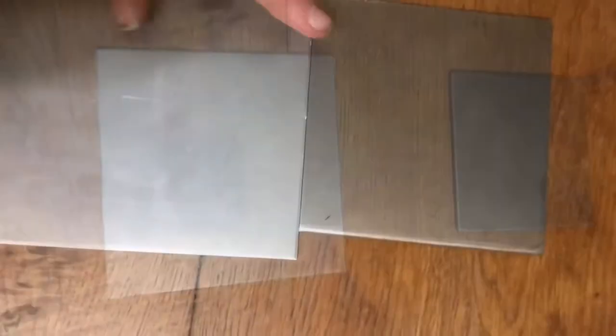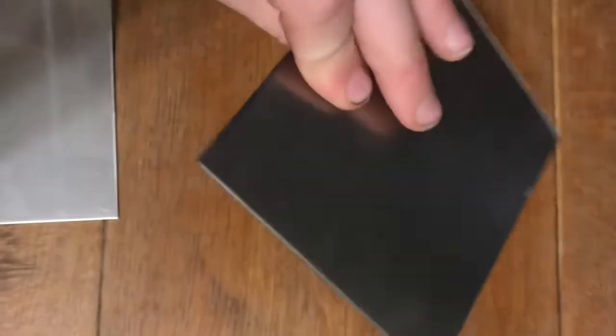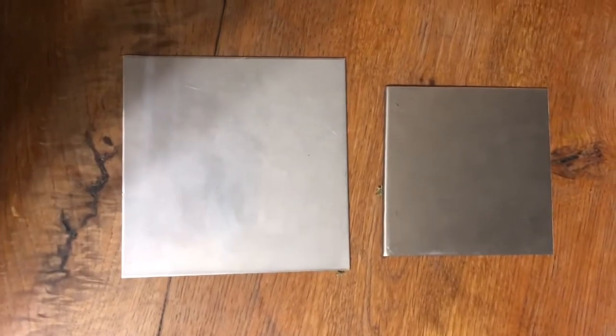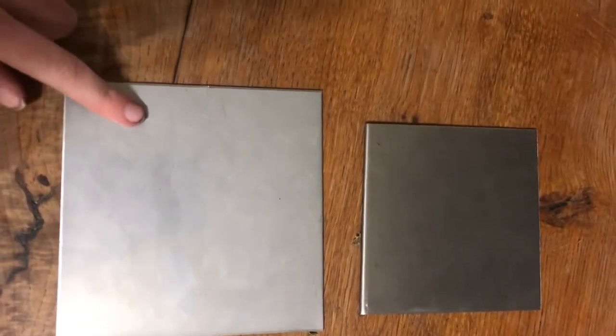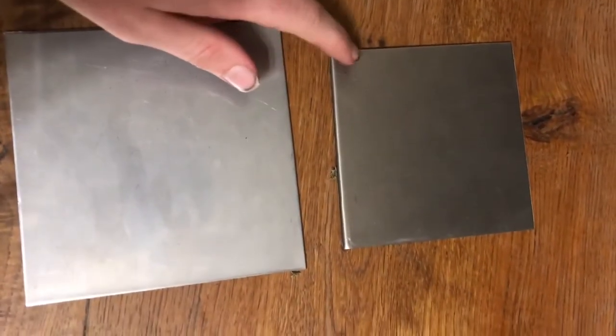The steel is a little bit bigger but the exact same thickness, so for the hardness test that wouldn't matter. The titanium is slightly darker and also way lighter. I figured out how much the steel would weigh if it was the same size as the titanium — the titanium would be 44 percent lighter.